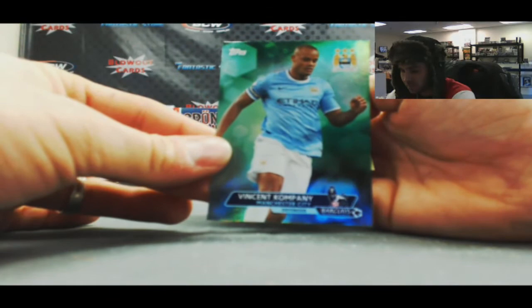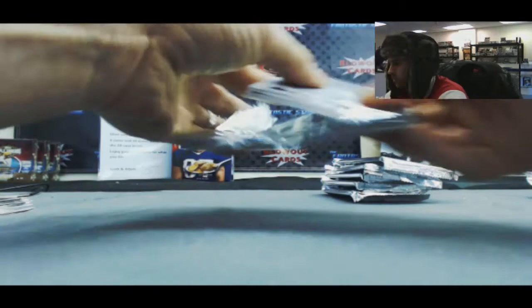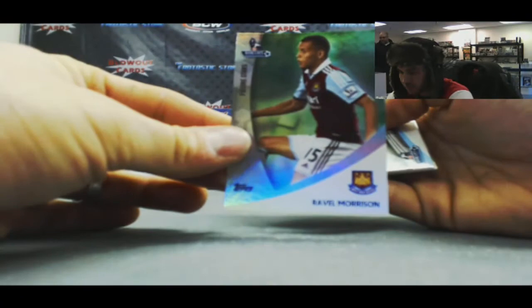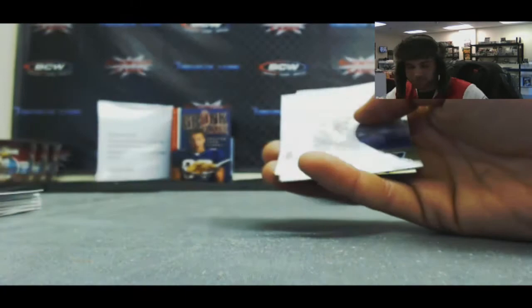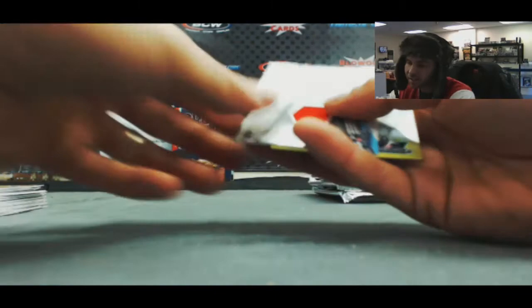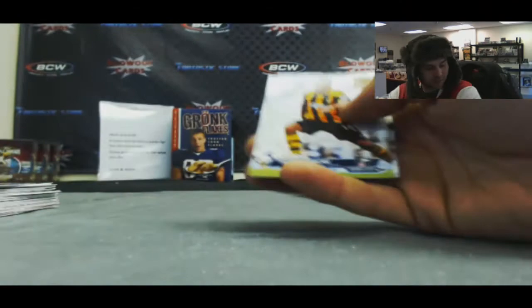Vincent Kompany, Manchester City, number 299. And a Johnny Housen jersey, Norwich. Ravel Morrison, Future Stars, West Ham United to 99. And Aaron Hughes jersey for Fulham. A Kagawa, Manchester United, Midfield Maestros, number 299. And a Brad Guzan jersey. Peter Crouch, Stoke City, number 299, and Peter Crouch jersey. Matthew Lawton, Aston Villa to 99. And Tim Krul jersey for Newcastle United.